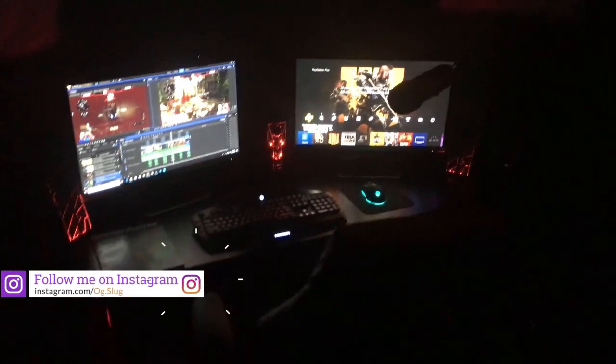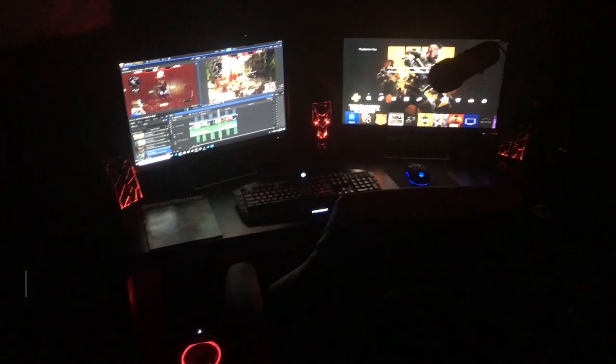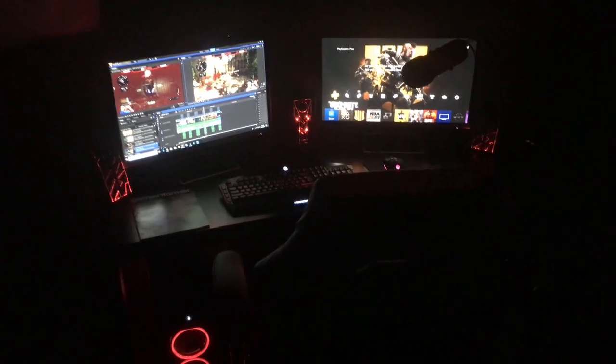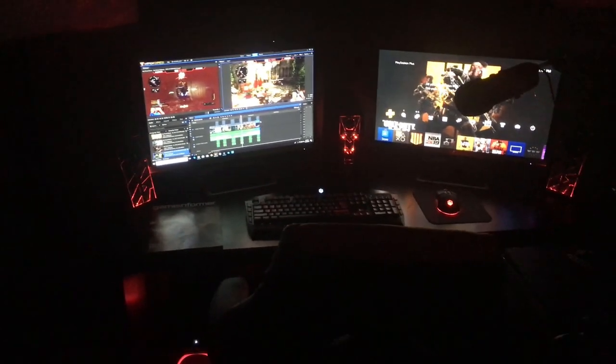So let's actually get into breaking down each part of my setup and how much everything cost. I don't really know every exact price, so I'm gonna leave it down in the description, but I'll let y'all know what I remember paying for it. So let's get into it.